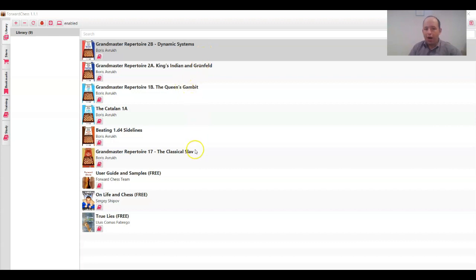You have a library — I pressed on library and there are books you've purchased. From one to six are basically all my books available here. I published 10 books with Quality Chess, but only six are here because my first d4 series released in 2008-2009 is outdated. There's a second edition we're talking about today — four volumes with much more detail and updated theory.